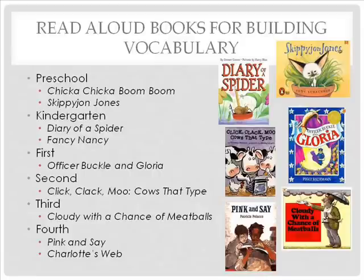Here are some read-aloud books for building vocabulary, listed by suggested grade level but usable in any grade for a thematic unit. In preschool, Chicka Chicka Boom Boom and the Skippy John Jones books are excellent. Kindergarten has Diary of a Spider and Fancy Nancy. First grade includes Officer Buckle and Gloria. Second grade can use Click Clack Moo, Cows That Type. Third grade includes Cloudy with a Chance of Meatballs. Fourth grade can use Pink and Say — a picture book set in the Civil War — or Charlotte's Web. Several of these books are pictured along the side of the screen.